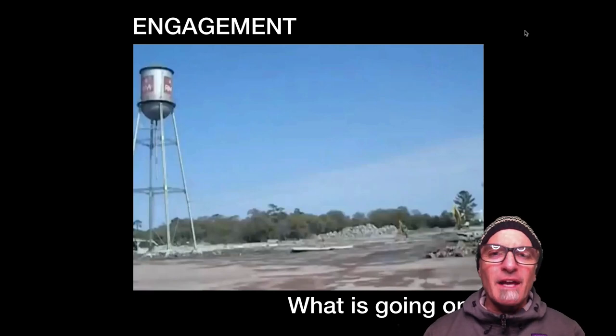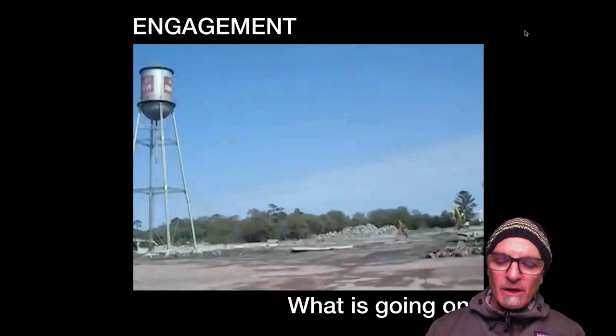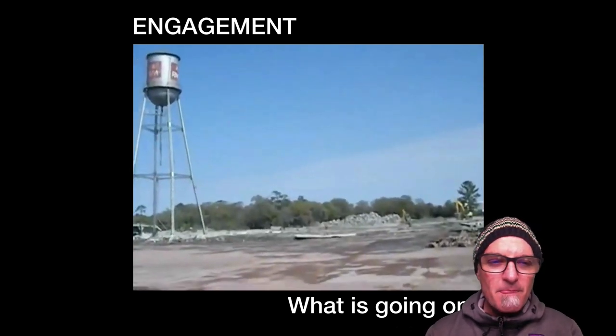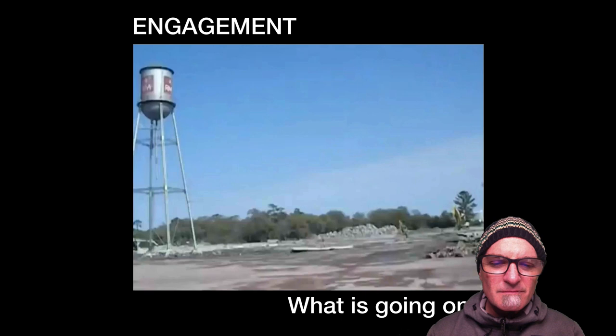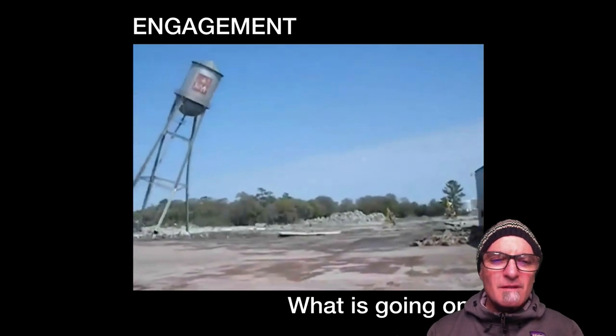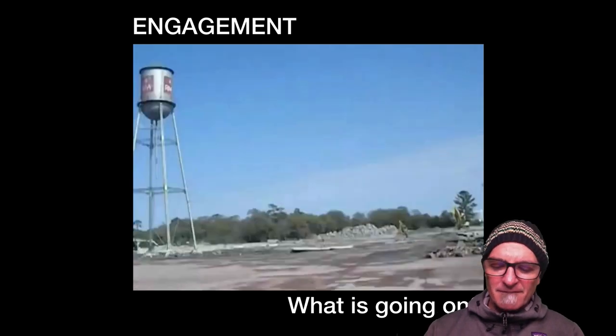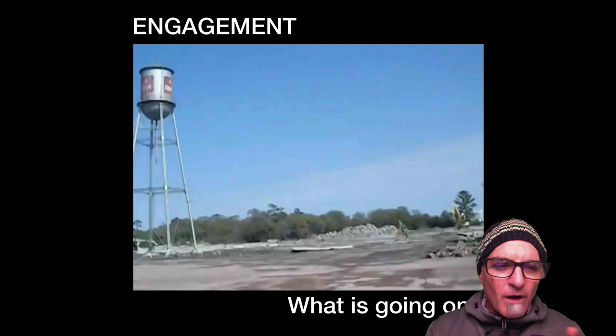Hi guys, this is Mr. Vandegrift and I want to start this video off with an engagement piece. I want you to watch this video clip and tell me what you think is going on. Go ahead and just write down your thoughts — what's going on, what are your observations, what are you wondering. Go ahead and pause the video and do that.